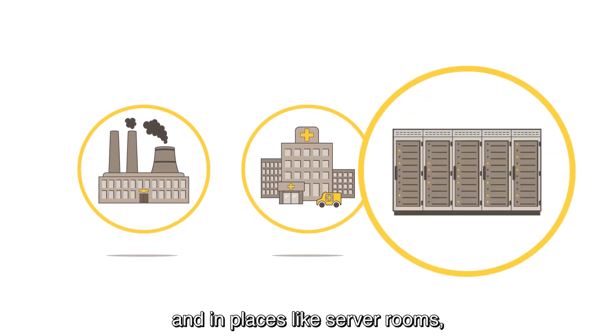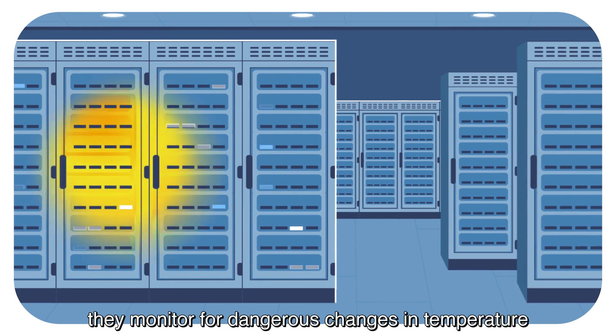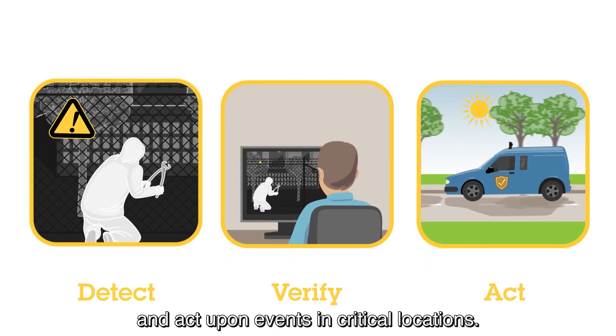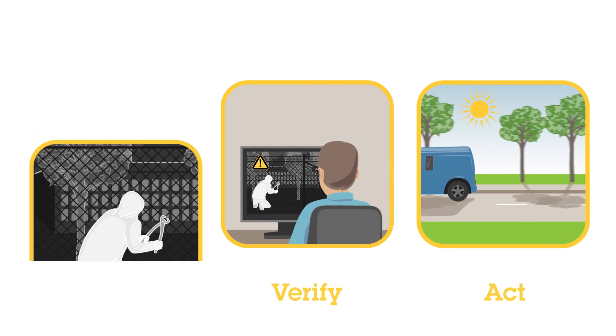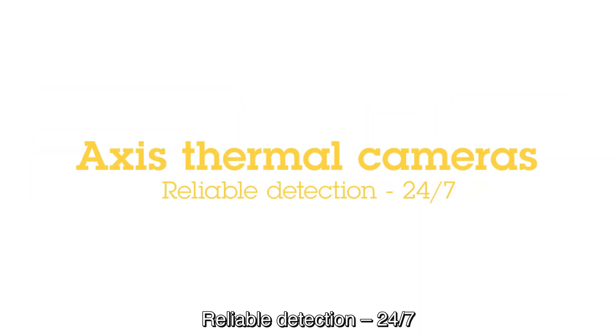And in places like server rooms, thermal cameras are brilliant at monitoring for dangerous changes in temperature. Axis thermal cameras let you detect, verify, and act upon events in critical locations. Axis thermal cameras — reliable detection 24-7.